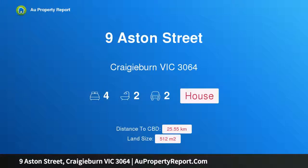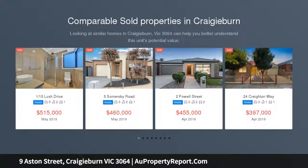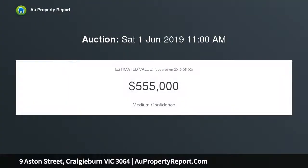Hi, I am glad to introduce property 9 Aston Street, Craigieburn Victoria 3064. Style, space and family flexibility — moments from the lake, positioned to perfection in Highland's most sought-after pocket, this contemporary home stands out from the crowd with its expansive single-level design, long list of features and unbeatable convenience, with lakeside parkland at the end of the street.